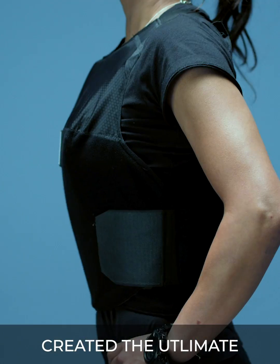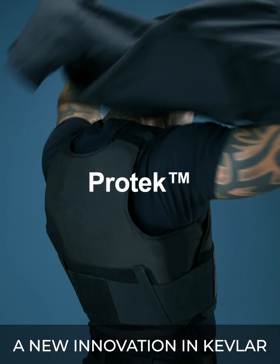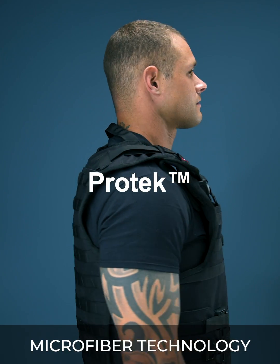And that's why we created the ultimate next level body armor. Introducing Pro-Tech, a new innovation in Kevlar that combines military-grade protection with graphene microfiber technology.